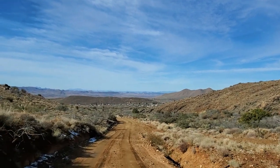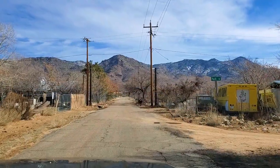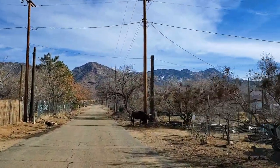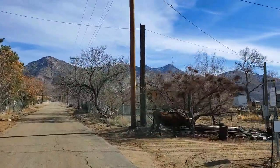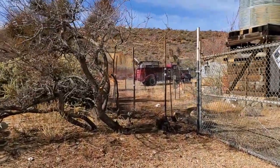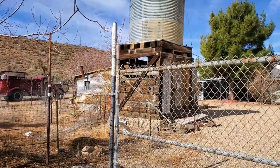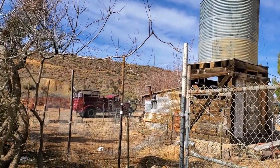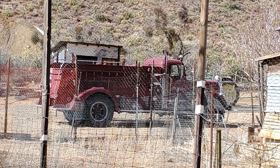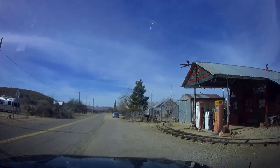We're headed back down now. You can see the town in the distance — it's a pretty nice little view. What in the world — this cow is just walking around loose on the street. That's something you don't see every day. In the 1920s, Chloride was almost entirely burnt to the ground. I had heard that the fire department has an operational 1939 fire engine that was built for the town by the Ford Motor Company. We were driving around and I was able to catch a glimpse of it, so that was pretty neat.